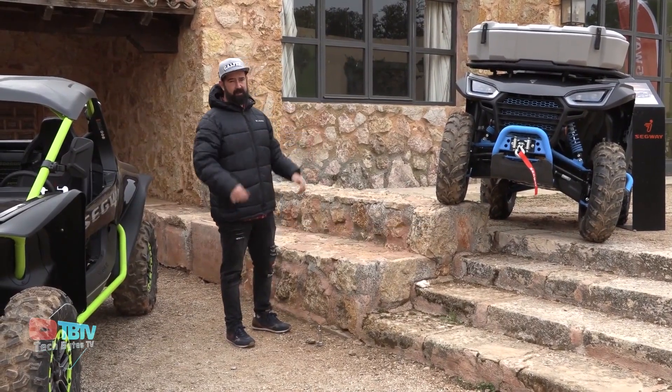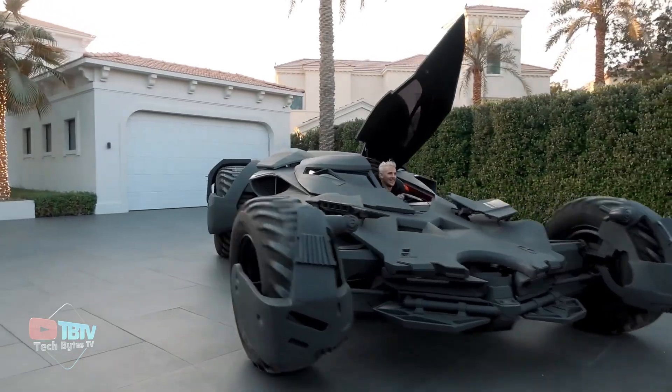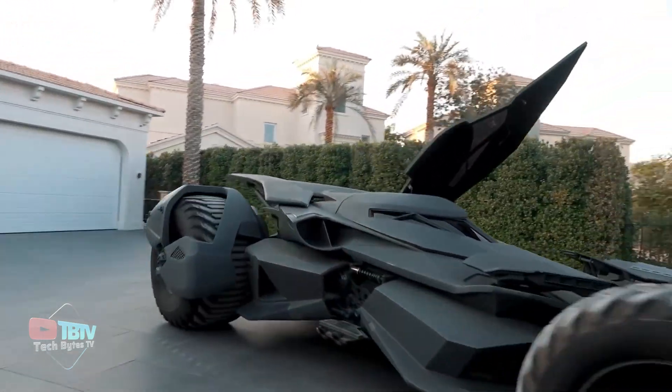Moving ahead, we have some outrageous cars, and we even have one which looks like the Batmobile straight out of the Dark Knight.